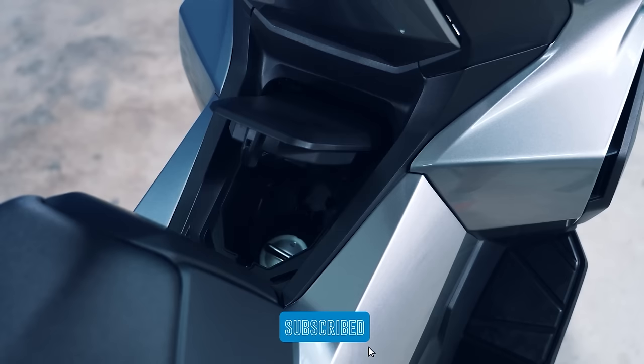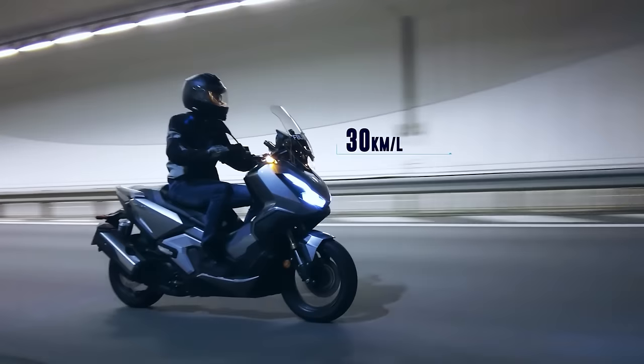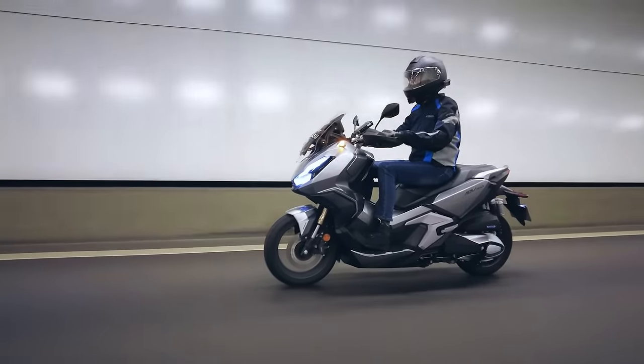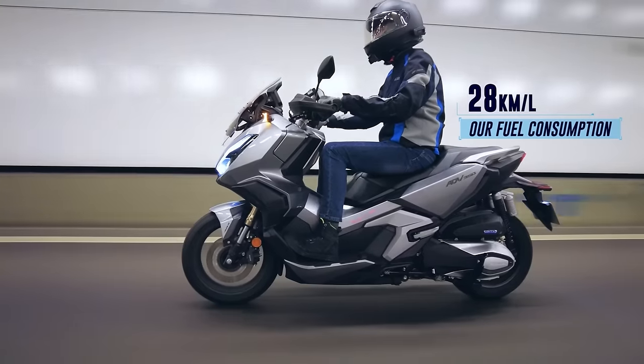The fuel tank holds 11.7 litres of fuel and with a claimed consumption of 30 km per litre, you are looking at a potential range of 351 km before you make the call of shame for someone to get you a can of petrol. We got about 28 km per litre with mixed riding.